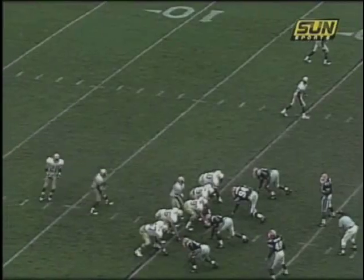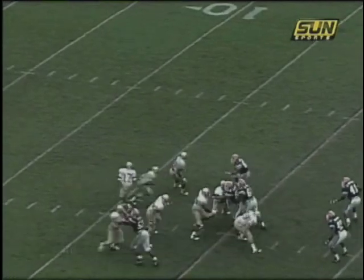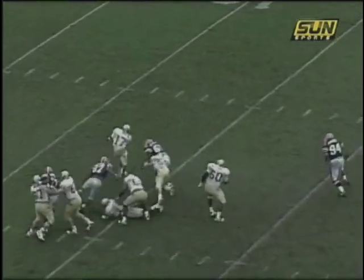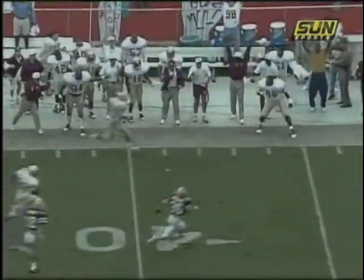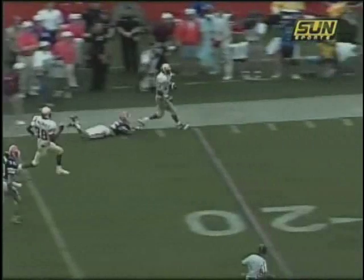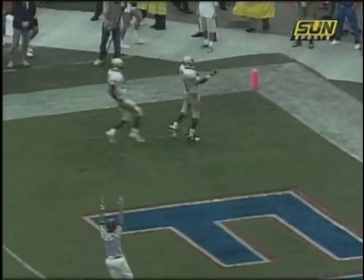Charlie Ward will shift into the formation. Three wide receivers now with Friar to the near side. Ward takes the snap, play action. Drops, looks, pops into the pocket. Runs to his left, throws it downfield. It is caught by Dunn. He's got the first down to the 40, Dunn to the 50, Dunn down the sideline to the 40, Dunn to the 30 — he separates. He's in the 20, to the 10, to the 5. Touchdown, Florida State!